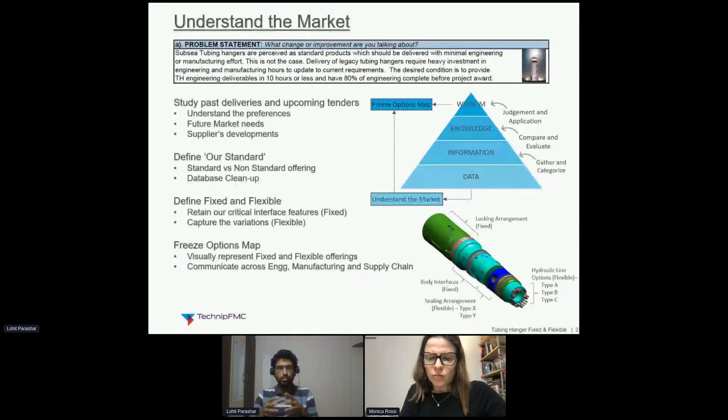The customer only gets to choose from the flexible options to configure the product as per their needs. For example, you can see an image on the right-hand side: a body with locking components — these are fixed elements. The body interfaces are again fixed — critical interfaces we will not allow to change. However, the client might choose the hydraulic options, fittings at the bottom, or a different sealing arrangement — those are the flexible options. We have captured these allowable variations: these are the options you have to choose from — type A, type B, or XYZ — all coming from decisions and judgments made on historical data and potential future trends.